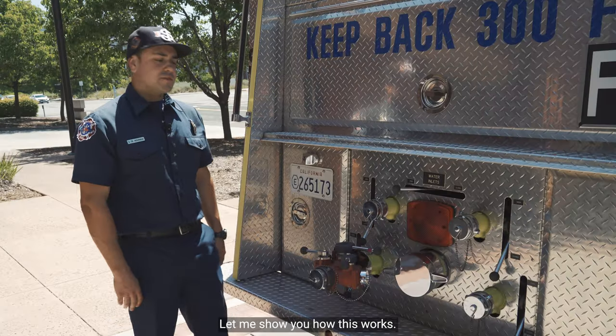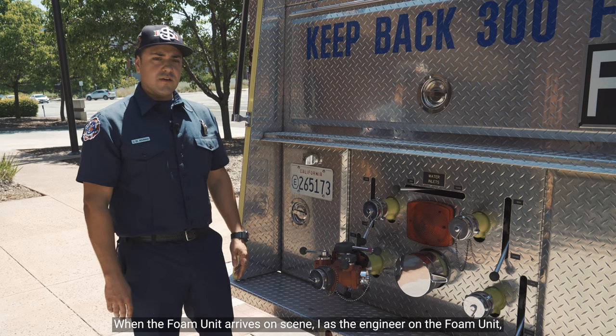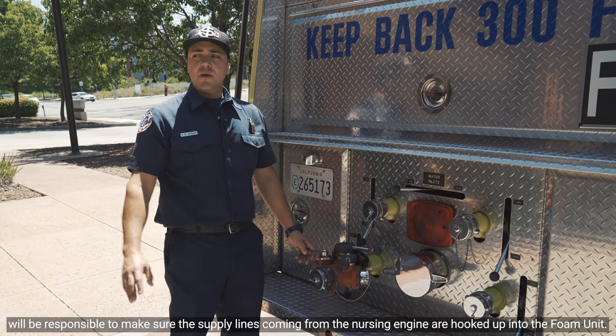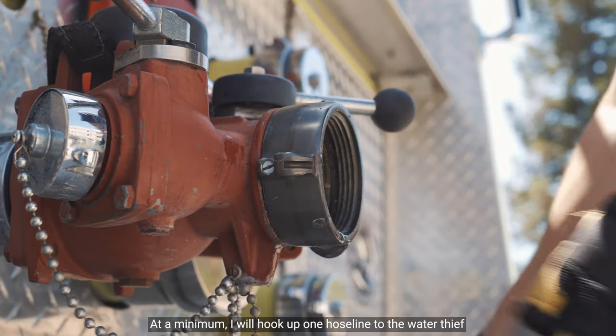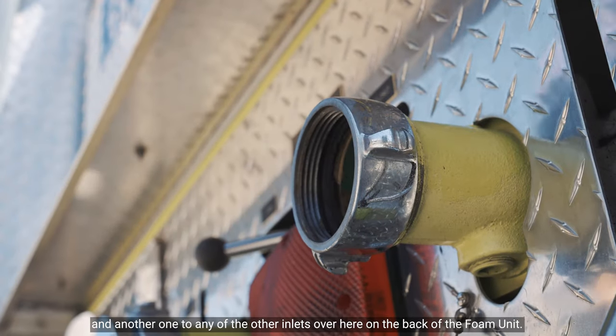Let me show you how this works. When the foam unit arrives on scene, I as the engineer on the foam unit will be responsible to make sure the supply lines coming from the nursing engine are hooked up into the foam unit. At a minimum, I will hook up one hose line to the water thief and another one to any of the other inlets over here on the back of the foam unit.